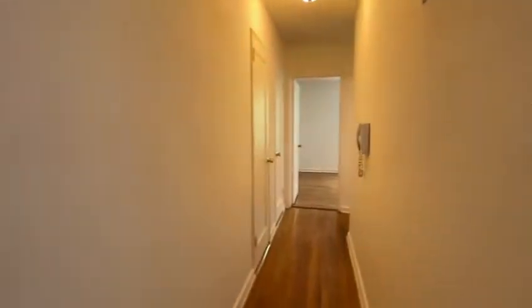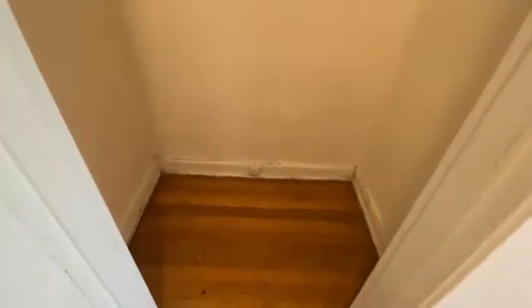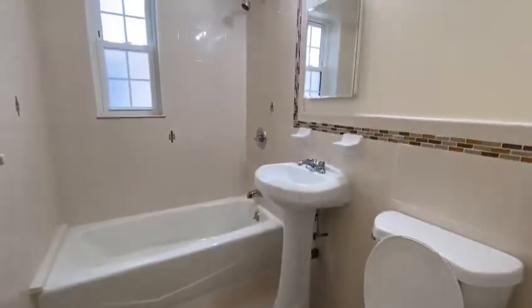Right through this hallway you have two large closets leading to the bedroom and the bathroom. Here you have a beige bathroom.